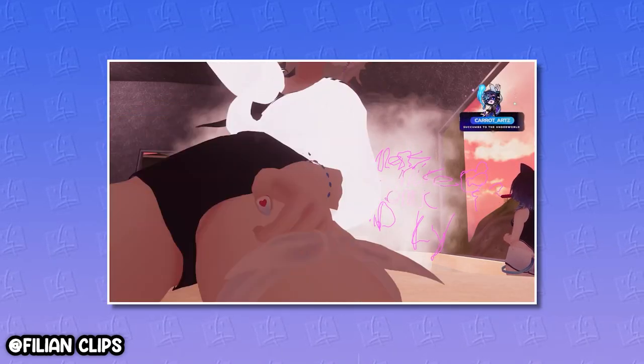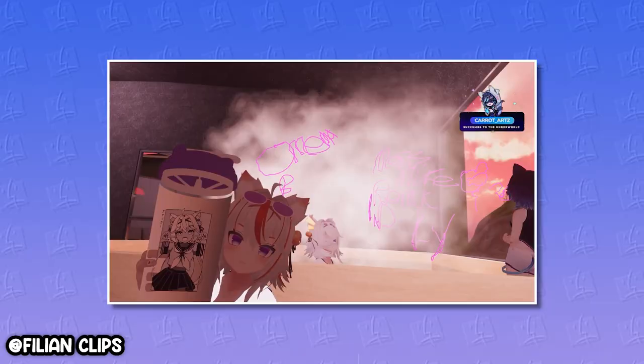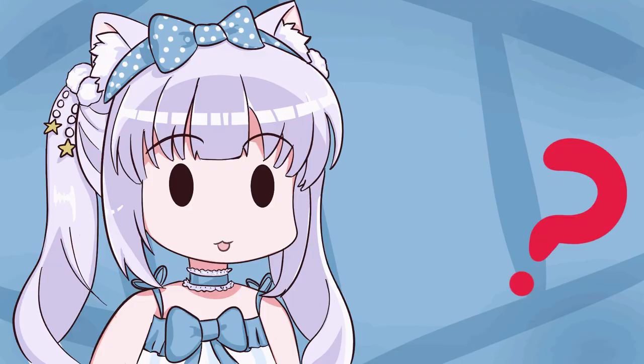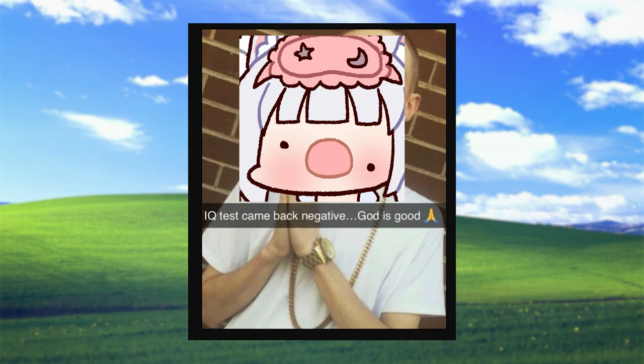No one ever told me that! Also, there are so many fun and different ways to play around with your 3D model — I just can't believe I never got into this sooner. I'm gonna be honest with you: I never got into 3D VTubing because I thought I was too stupid to learn how to do it.